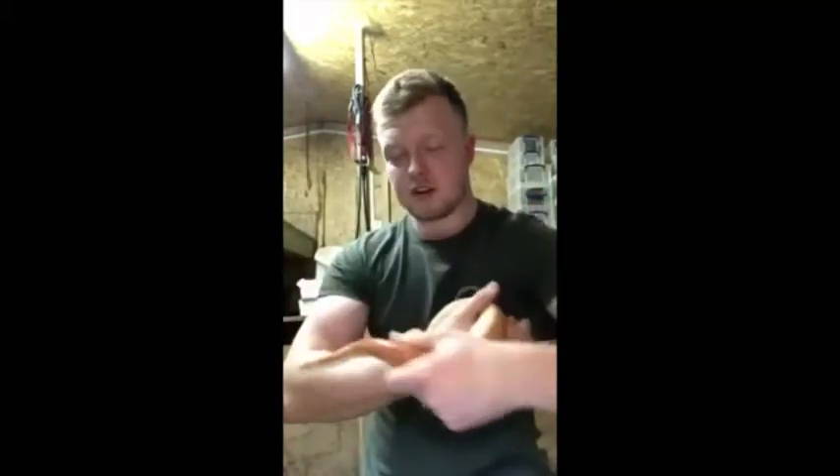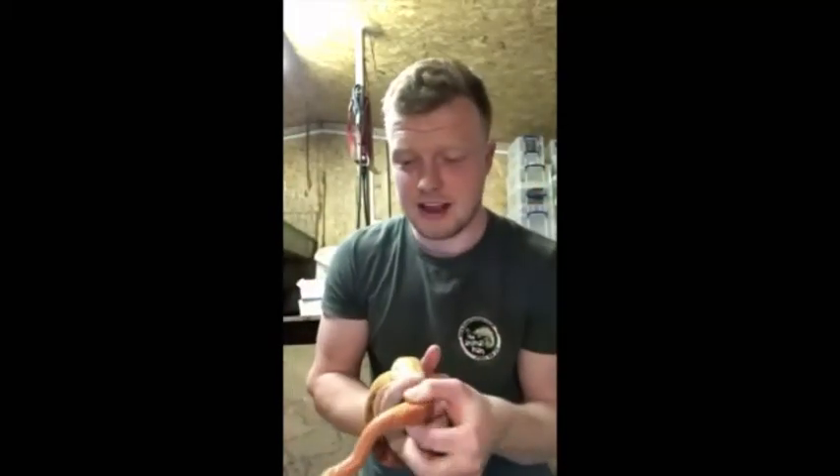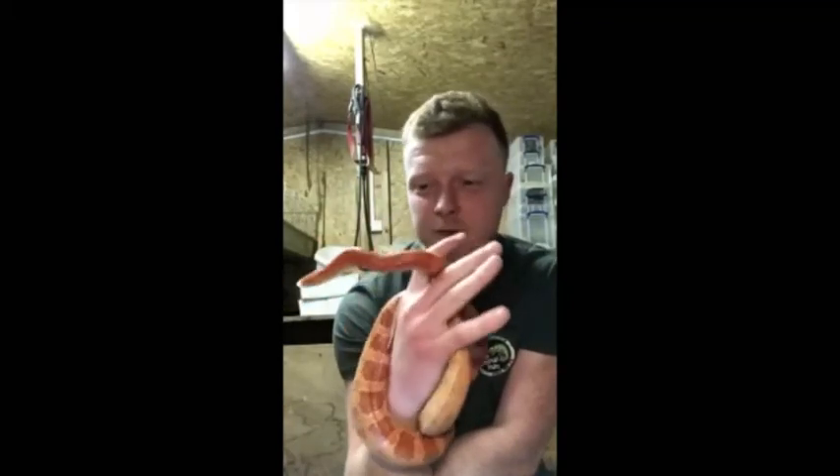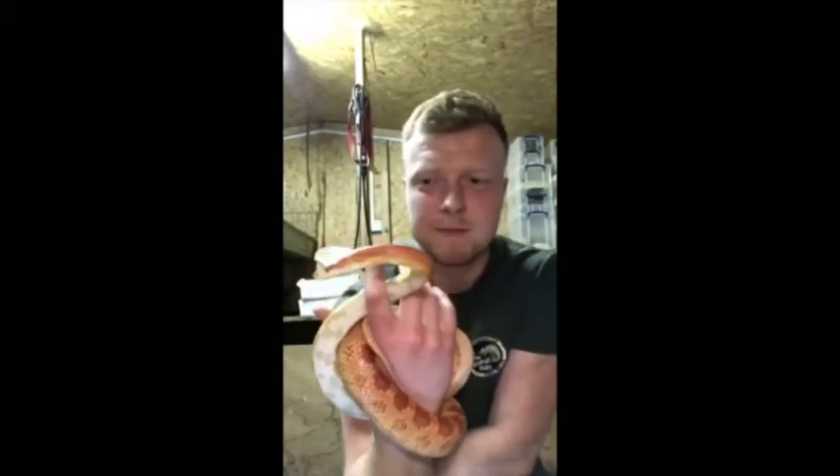These guys are constrictors — they don't contain any venom at all. Just like the boa constrictor, what they like to do is sneak up on prey, attach their jaws on, and throw as many coils around their prey as possible — pretty much like what he's done to my hand right now. They'll squeeze the life out of their prey before dislocating their jaw and swallowing their prey whole, digesting it all out of their system two to three days later.